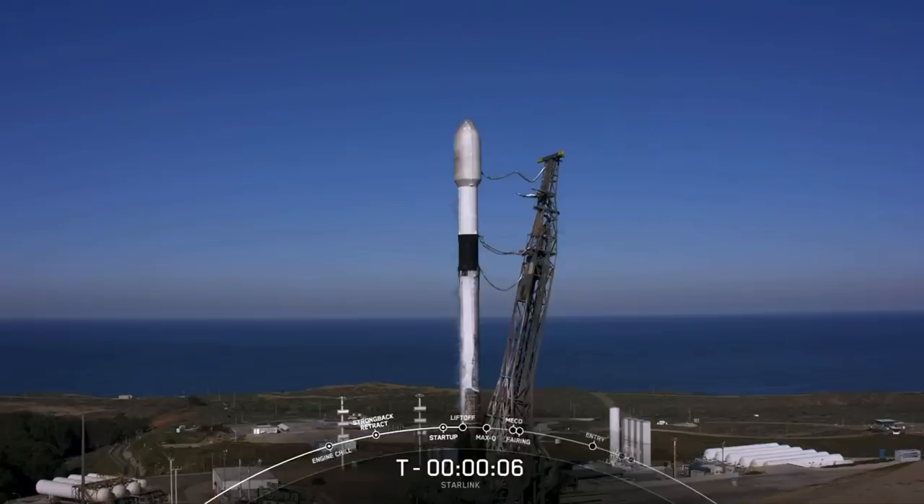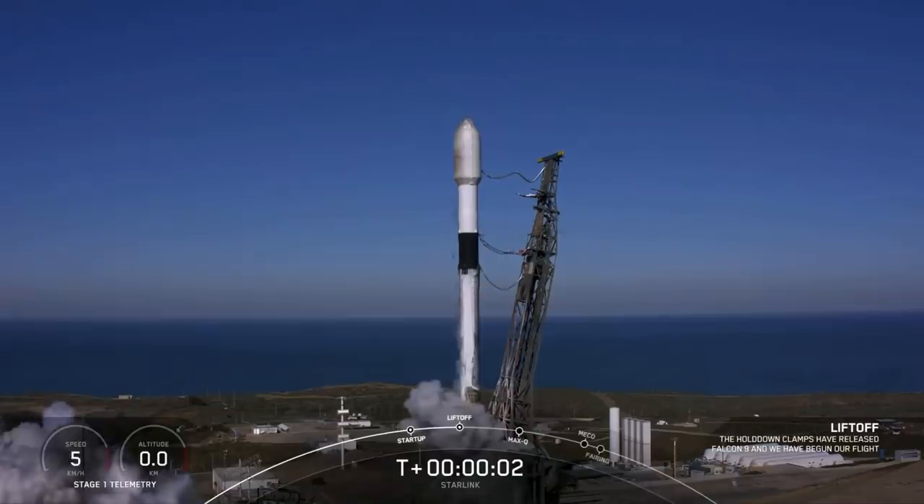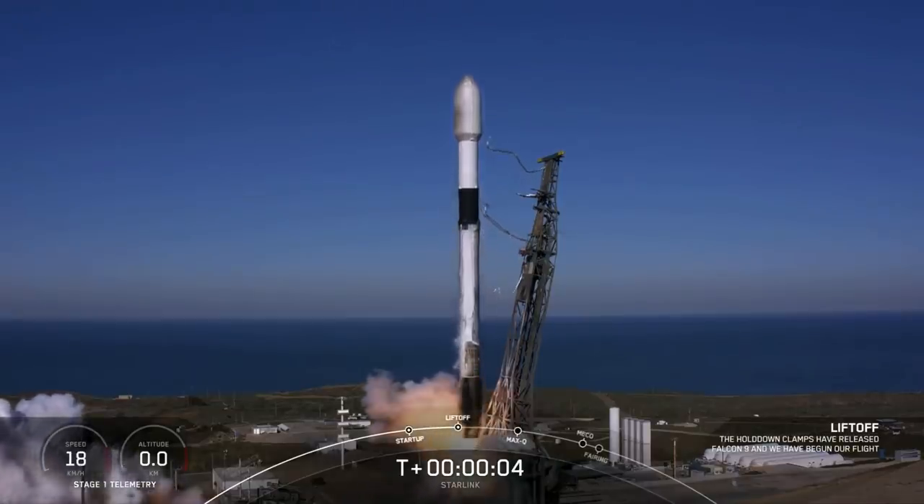8, 7, 6, 5, 4, 3, 2, 1, and liftoff of Falcon 9 Starlink 4-11.